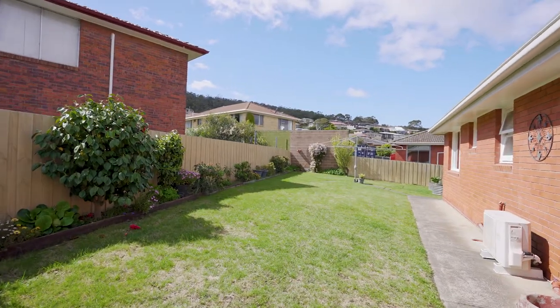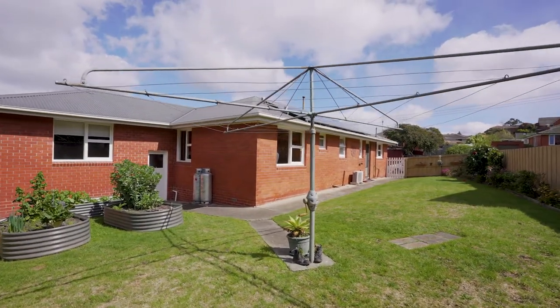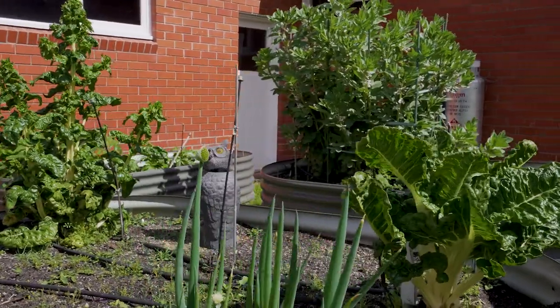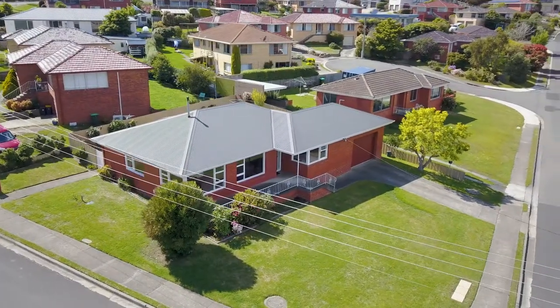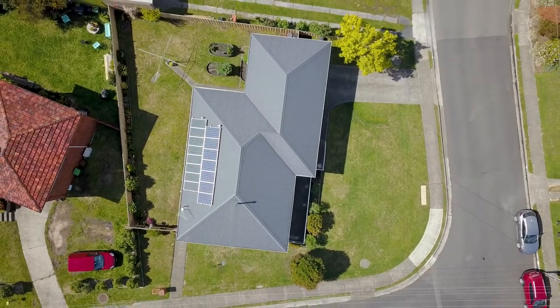From the kitchen you have access to a sunny backyard featuring low maintenance, fully landscaped gardens and raised garden beds, ideal for the green thumb in your family. The backyard is fully fenced, private, and secure for young ones and pets to play safely.